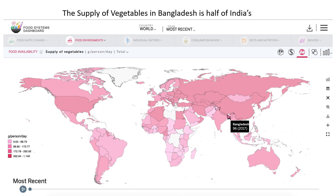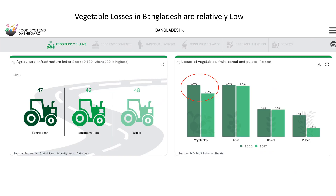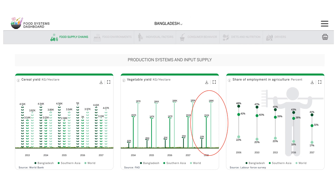Maybe it's vegetable losses that are high in the system — the dashboard data say no. You can see here the vegetable losses are about 8%, which is not that high. Or perhaps it is that yields of vegetables are low — the dashboard data say yes, that's a problem. Vegetable yields in Bangladesh are much lower than they are in the rest of South Asia. So from a policy perspective, this points to growing practices and technology as places to start looking if the policy maker wants to improve vegetable consumption in Bangladesh.